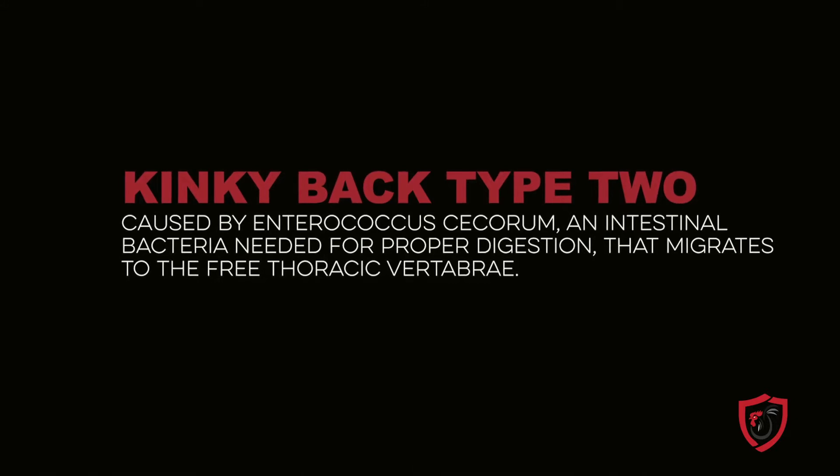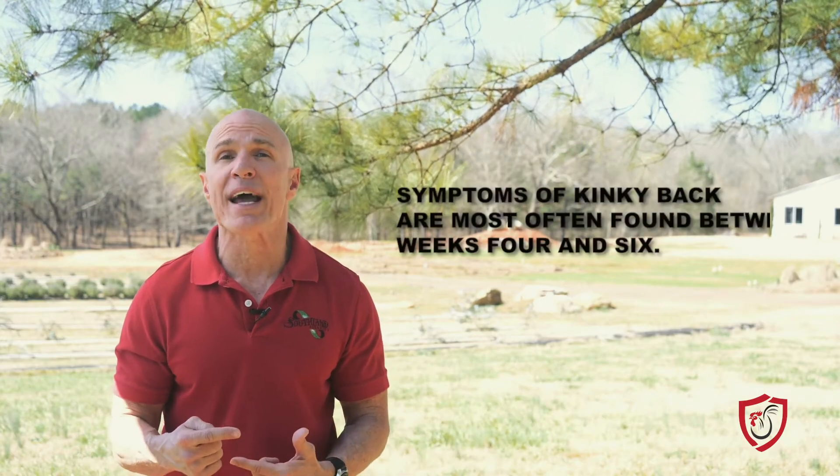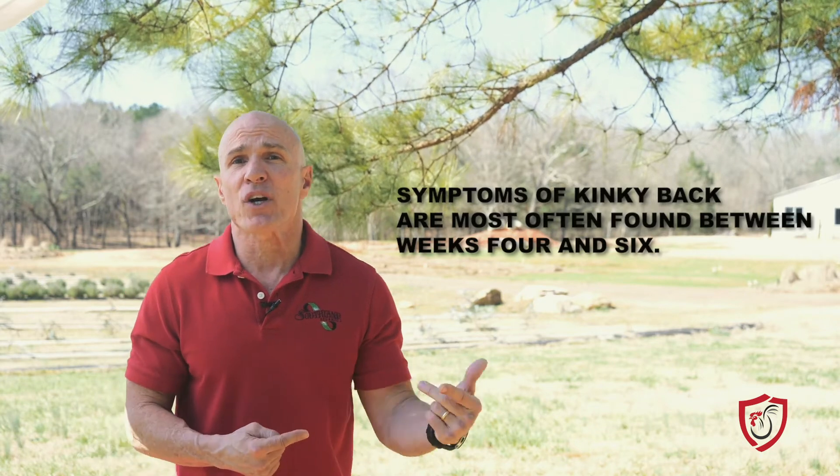There is, however, a second form of kinky back that we do have a little more control over, caused by Enterococcus sicorum, an intestinal bacteria needed for proper digestion. Bacterial spondylolisthesis occurs when bacteria migrate from the intestinal tract to the free thoracic vertebra, causing uncontrollable infection resulting in compression of the spinal column and eventually paralysis. It is most common to see these effects around weeks four to six, as Enterococcus are not present in the GI tract until week three.